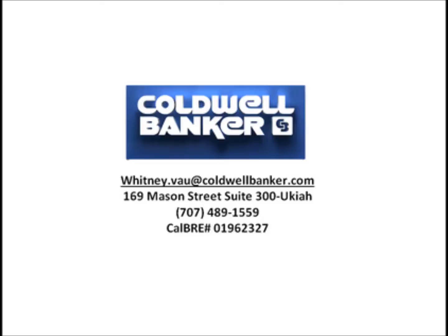This is the perfect opportunity for someone to own a home in Ukiah's beautiful Westside. For more information on 709 West Clay Street, please call me or visit my website at WhitneyVaughRealEstate.com. Thanks for watching and I hope to hear from you soon.